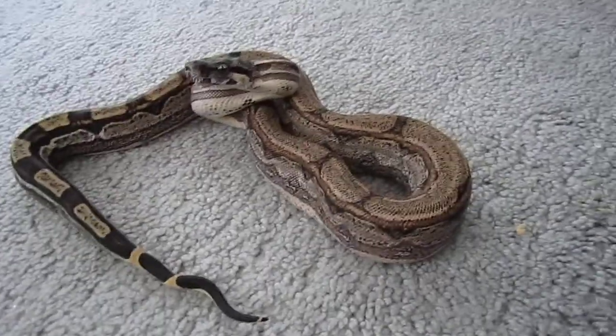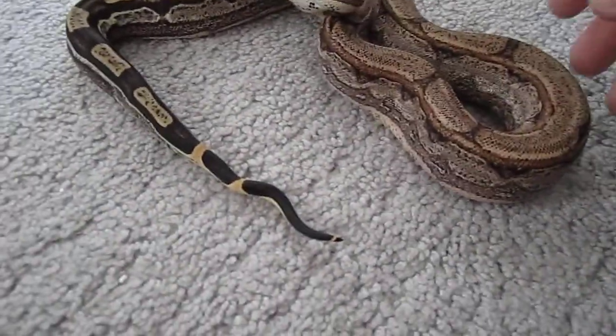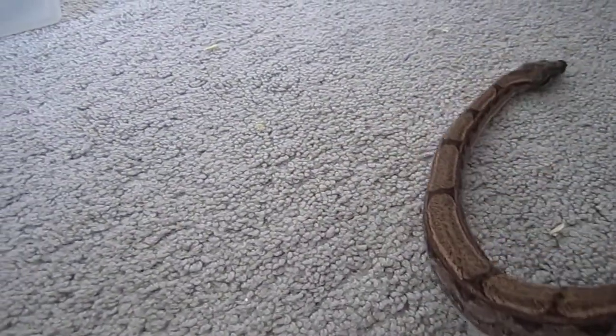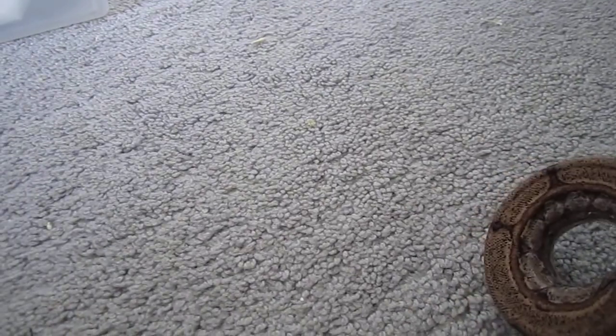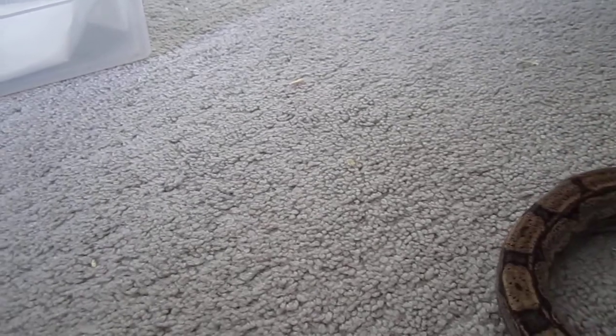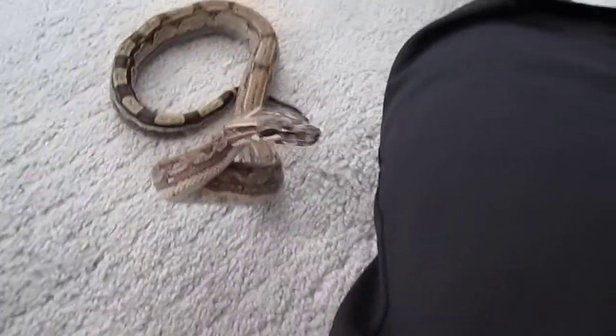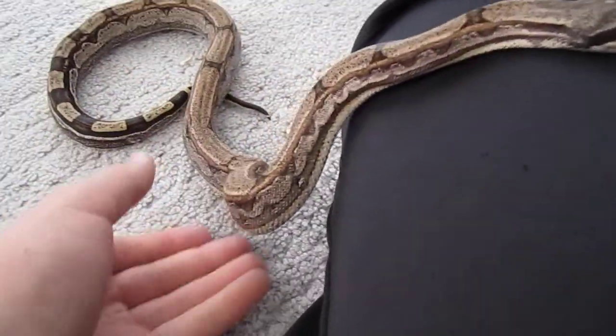I'm gonna do a breeding plans video covering what I'm breeding this year for ball pythons, boas, and corn snakes. I'm gonna start cooling them down soon — it's the 20th of September right now, so I'll be cooling them down probably late October and start breeding in November.